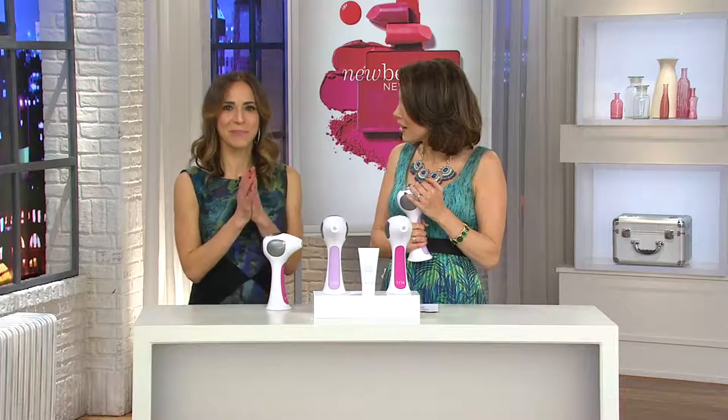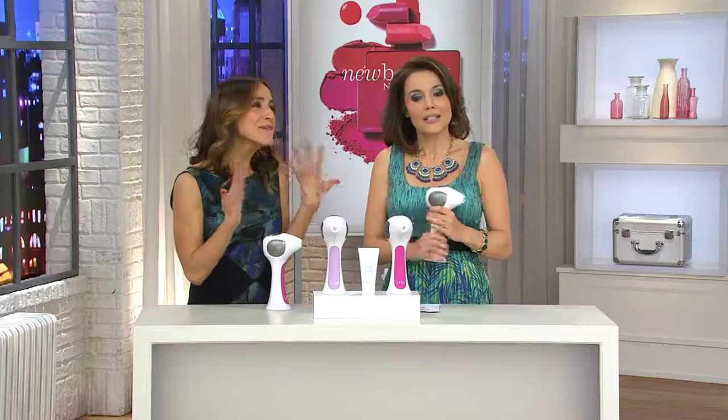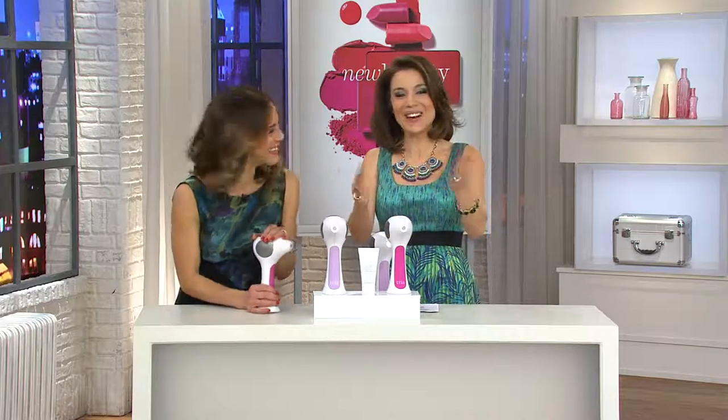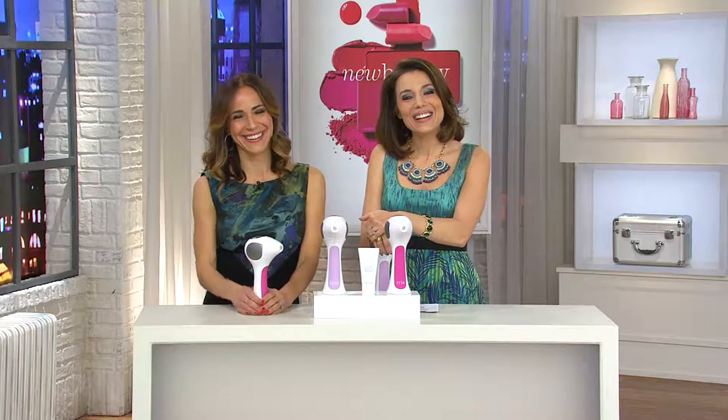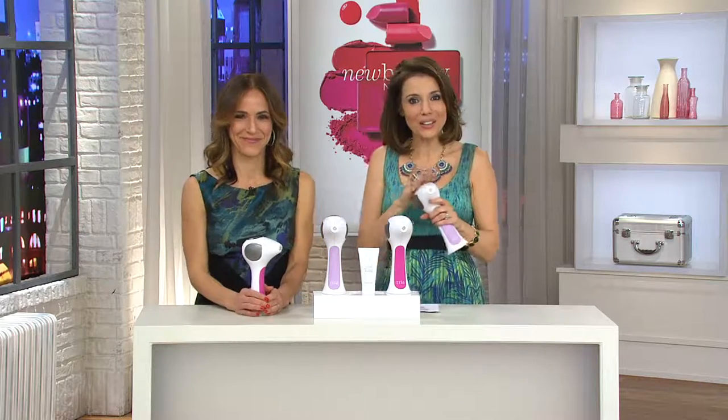Connie from New York is on the line. Hi Connie from New York, how are you? It's my favorite part — hearing from callers. Hi Connie, have you tried the Tria?